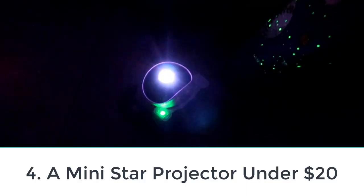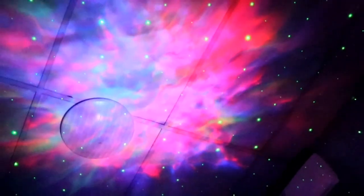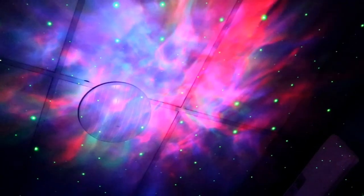Number 4: A mini star projector under $20. If you're in search of a small and simple star projector that still packs a lot of punch, try this USB-powered one. It projects red, green, or blue laser stars, and while the stars don't move, the light can be repositioned by a short, flexible arm. Just plug it into a laptop for a vibey workspace or an external battery for an on-the-go light show.